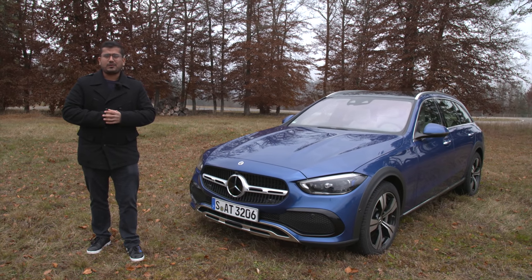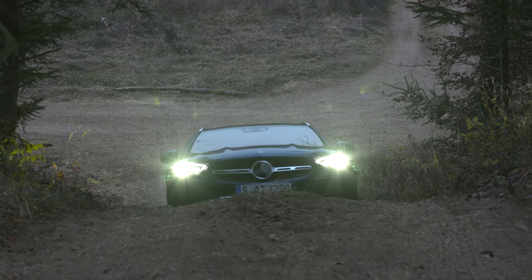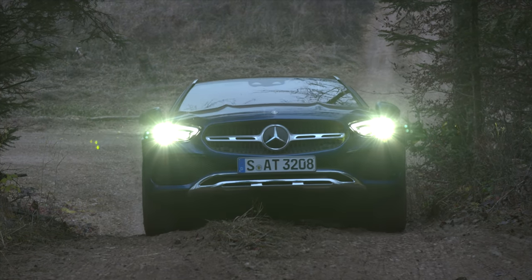Hello everyone, welcome to another episode of Altergefühl. Today with me AJ and welcome to the all-new first ever Mercedes C-Class All-Terrain.